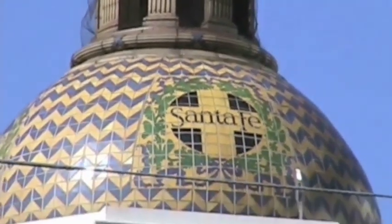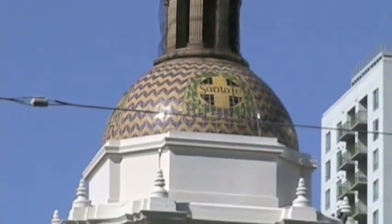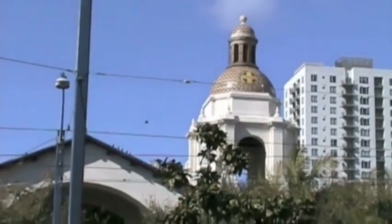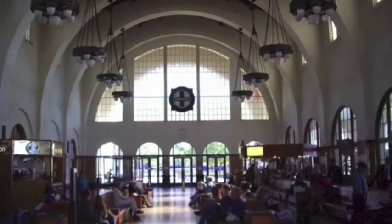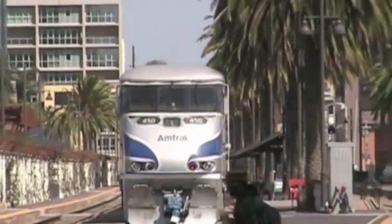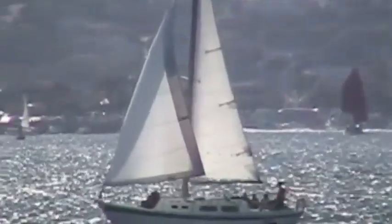The Surfliner terminates at San Diego's Santa Fe Station, named for the railroad that provided passenger service in the past. Santa Fe Station is a full-service Amtrak station. There are still some touches here of railroad's golden age. Today, the station serves passengers of the Surfliner, and it's located near the waterfront.